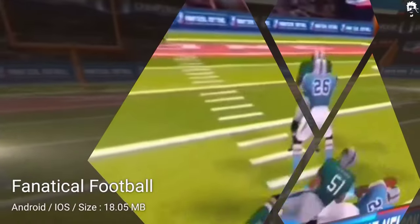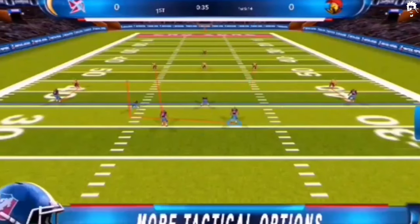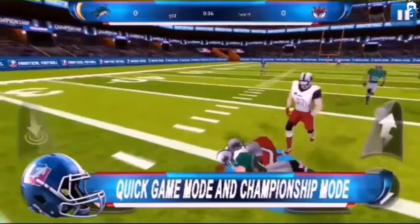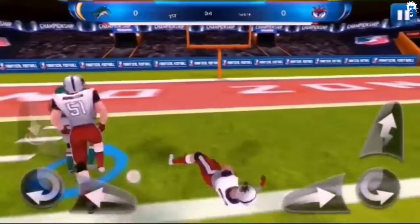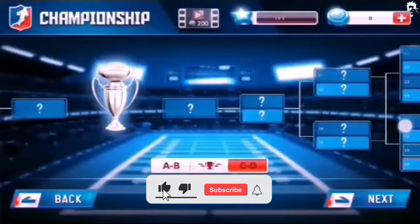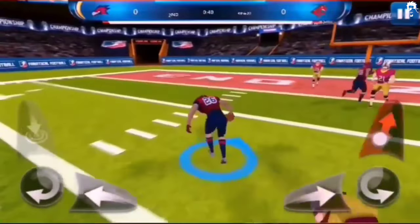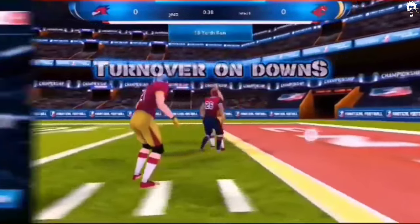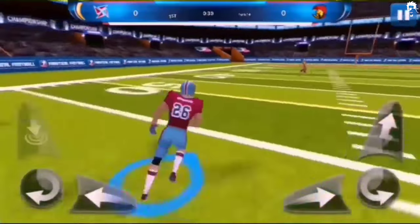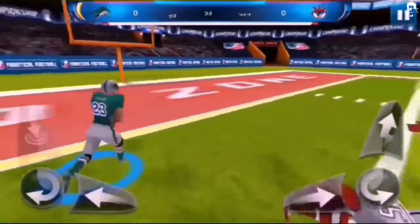Rugby World Cup 2019 is one of the best rugby games for Android and iPhone in 2023, featuring super exciting features and options. It is the official Rugby World Cup 2019 application, offering a significant amount of World Cup data. You can check the schedule, ticket information, pre- and post-competition coverage, fun and games for fans, and the worldwide trophy tour. It's perfect for both Android and iPhone users.